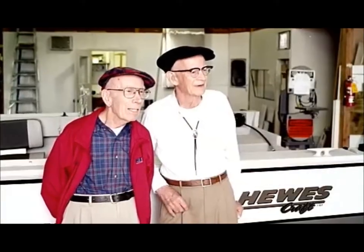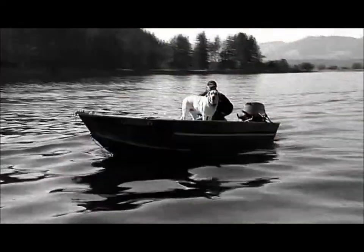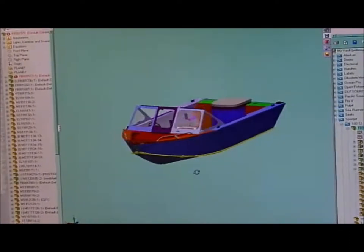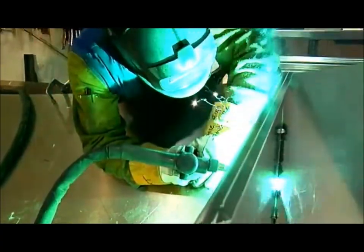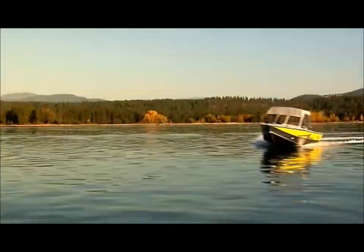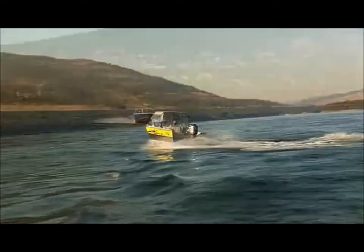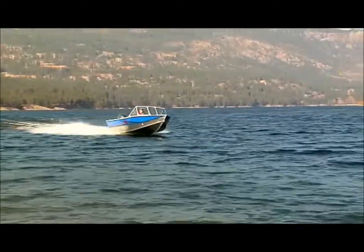For more than 60 years, Hughes Marine Company has been handcrafting aluminum fishing boats. Today these boats are engineered and built with the same care and craftsmanship that has made Hughescraft the number one selling aluminum boat in Alaska and throughout the Pacific Northwest.